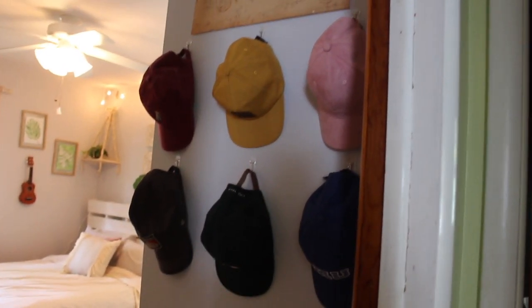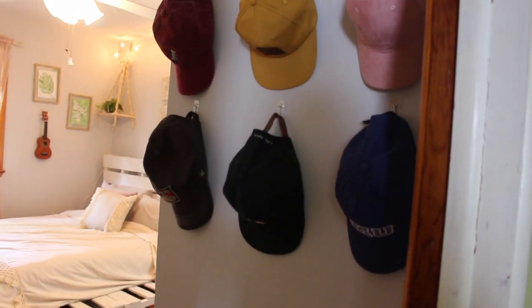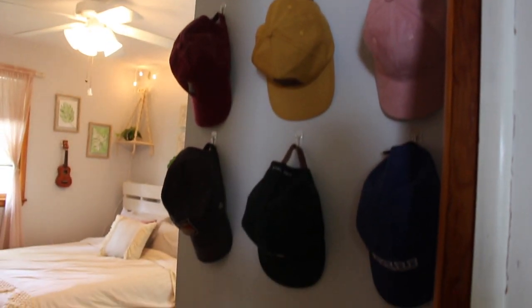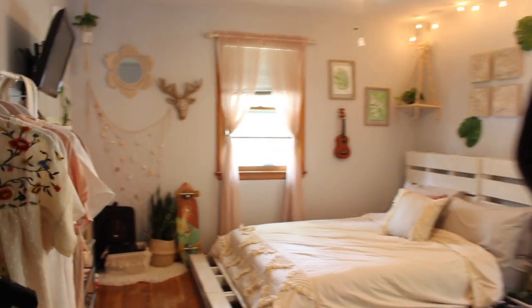If you guys look at my room and think it's something different, definitely comment that down below because I have no idea what my room actually is. For those of you going back to school, everything in my room except for that shelf back there and the TV are actually hung up by command strips and command hooks. As soon as you walk into my room, you'll see this wall right here — I just had nowhere to put my hats so I hung them up and it made a cute, practical decor item.